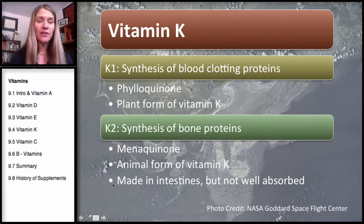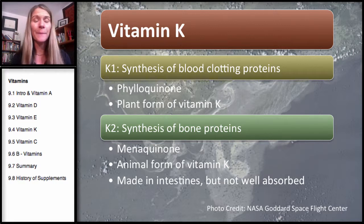Vitamin K2 is actually made in the intestines, but it's not actually well absorbed. What you'll find in your book is that only a general Vitamin K is mentioned, and that Vitamin K is produced in the intestines by bacteria — but this is not well absorbed. In addition, although we do have the ability to convert Vitamin K1 to K2, we apparently don't do it efficiently enough, so we do need food sources of Vitamin K2.